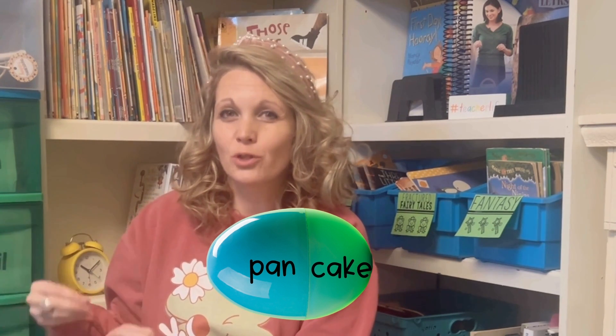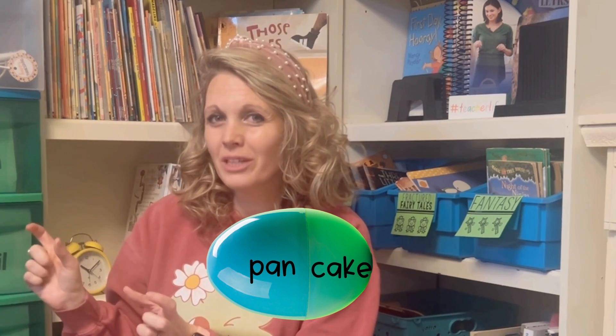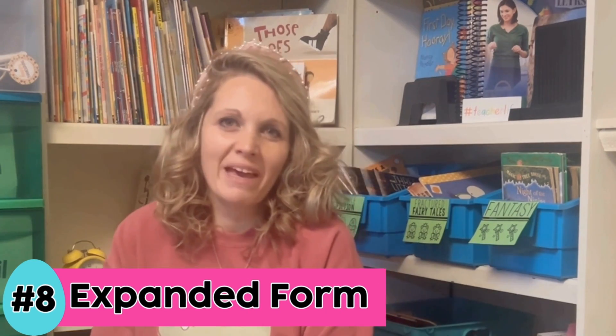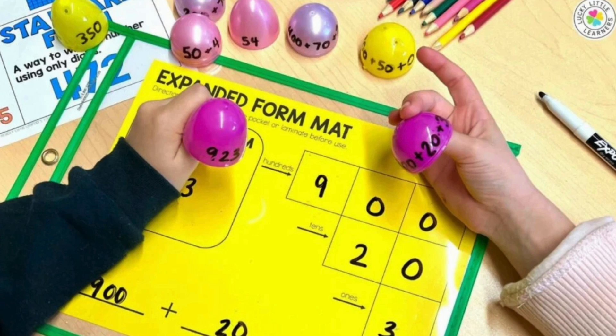A way to make this a little more tricky is to write the compound word halves on different colored eggshells. Number eight is expanded form. As you can see in this picture, we have the expanded form of a number written on one half of the egg and the standard form written on the other. Students pair them up and practice expanded form on their work mat.